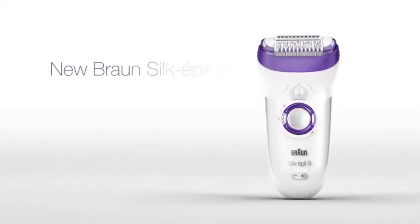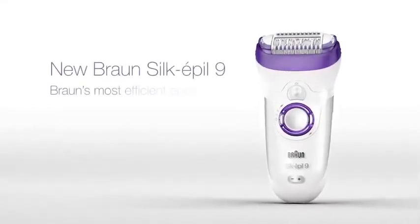The time has come to break free from hiding your legs — with new Braun Silk-épil 9, Braun's most efficient epilator.